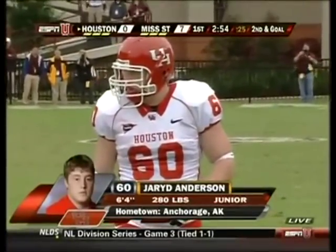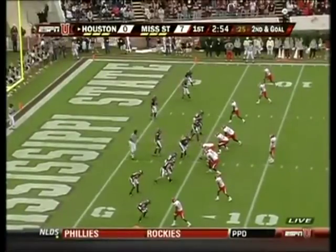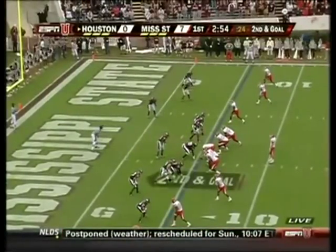Shoemaker is replaced by Jared Anderson, a kid out of Anchorage, Alaska — the only Alaskan on either roster, not surprisingly in today's game.